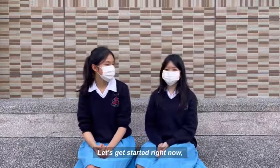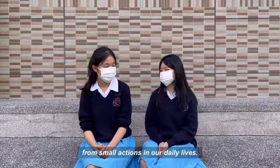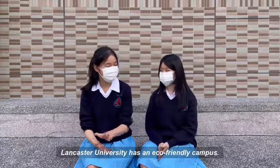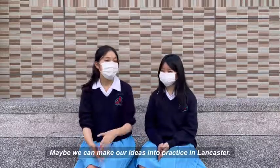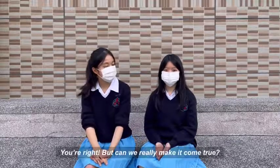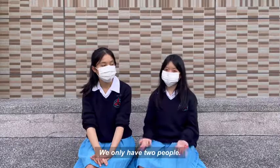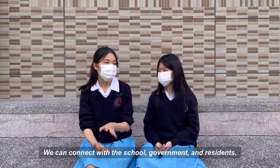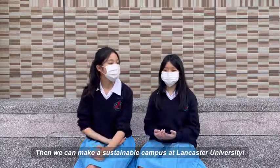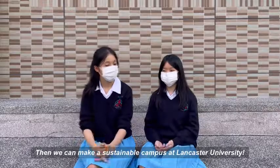When do you want to start our plan? Let's get started right now, from small actions in our daily lives. Lancaster University has an eco-friendly campus. Maybe we can make our ideas into practice in Lancaster. But can we really make it come true? We only have two people. We can connect with the world, government, and residents, so that we can make a sustainable campus in Lancaster University.